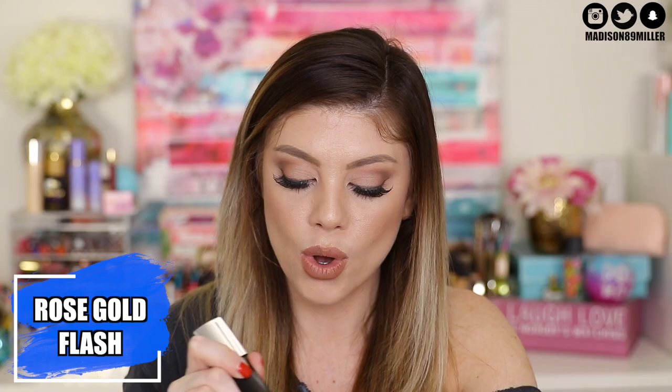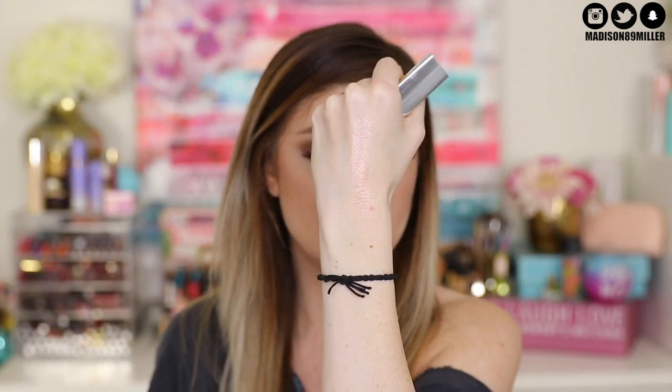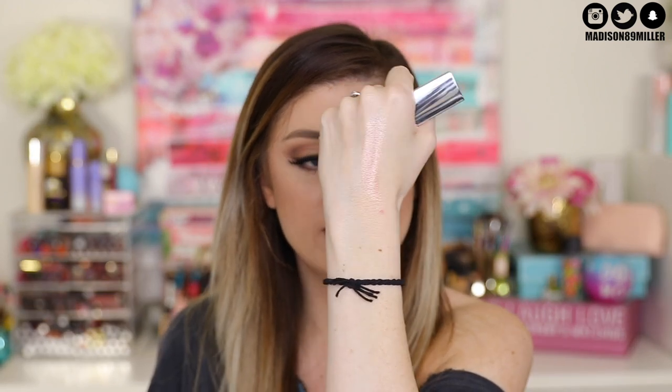Rose Gold Flash is obviously more of a rose gold shade — that is what it looks like right there. This is not one I would gravitate to because I feel like it would look kind of gray on my skin tone, but it would look beautiful on deeper skin tones, medium to deep, or if you have a nice tan. Also, I think it would be gorgeous all over the lid. I like it that they're so versatile.